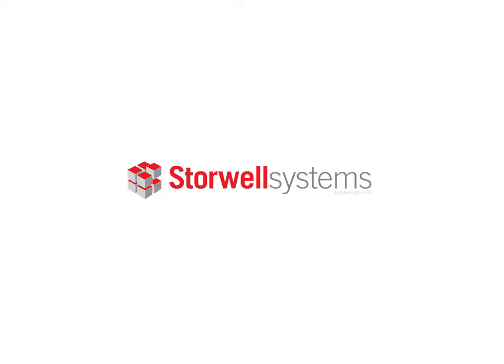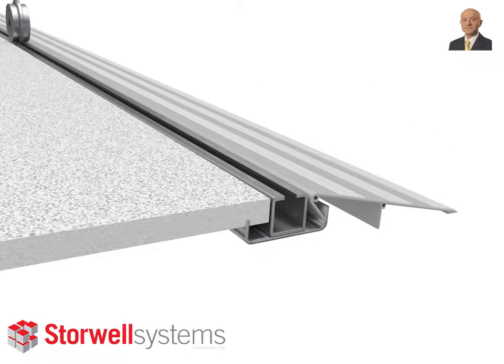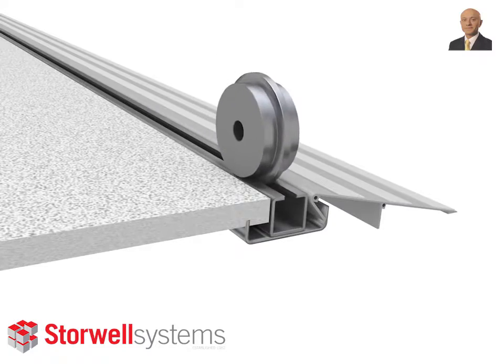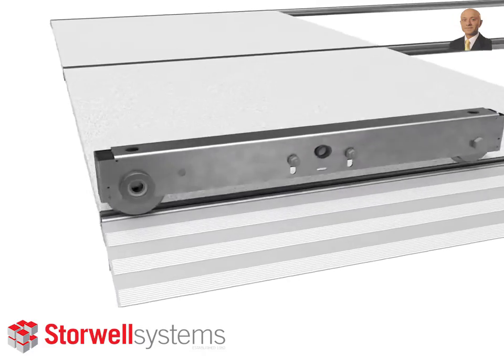Hello, welcome to Storwell's video about our mobile system. Low profile track, components that come together to create a very high density solution, space saving, allowing you much quicker access.